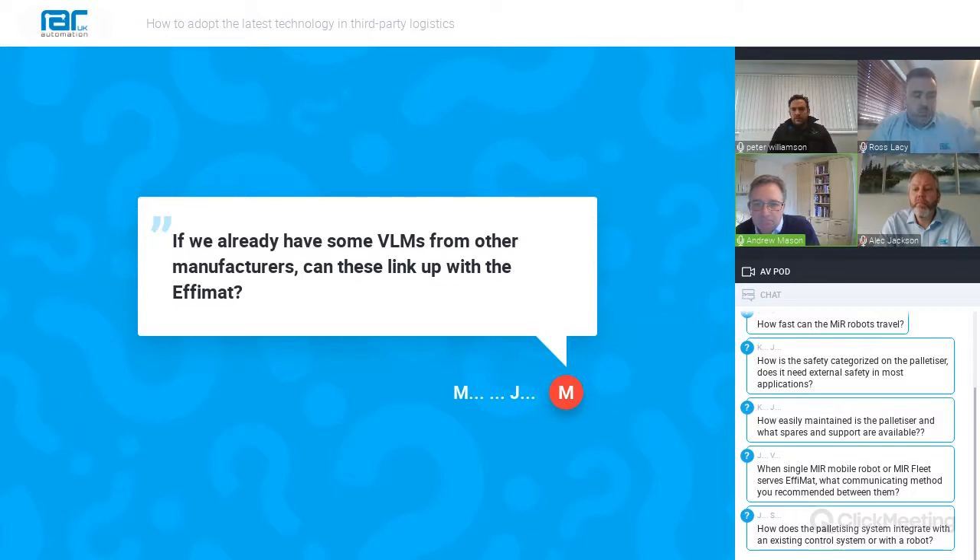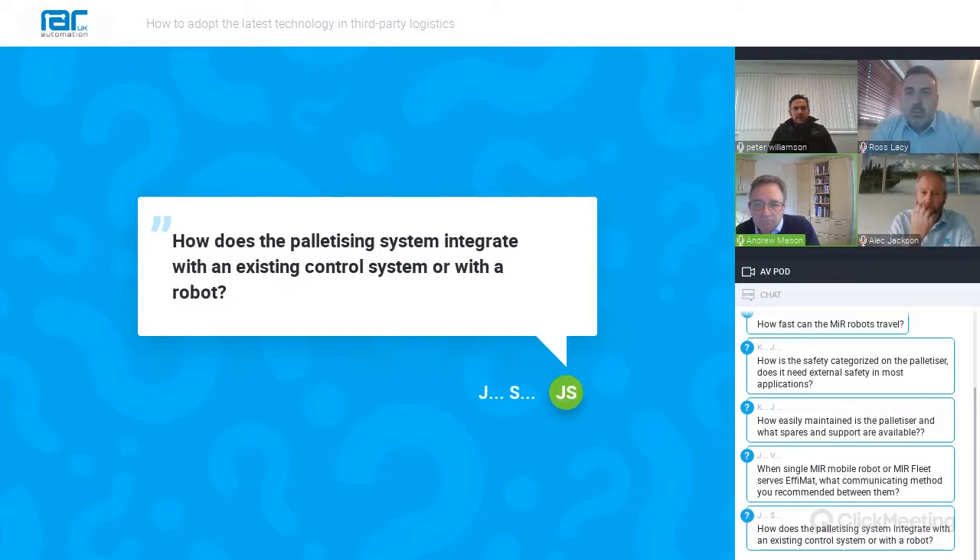The next question from JS is: how does the palletizing system integrate with an existing control system or robot? It integrates very seamlessly. You can use the UR cap software and the digital inputs and outputs of the Universal Robot to communicate directly with other control systems.